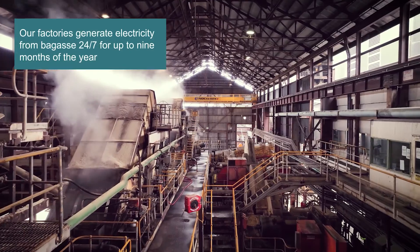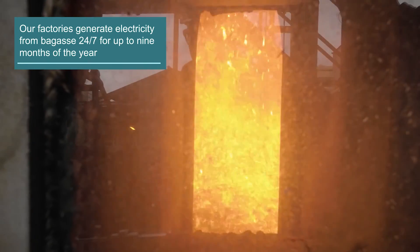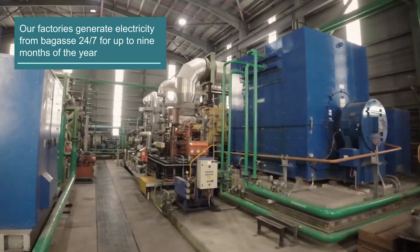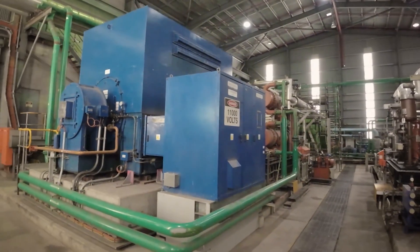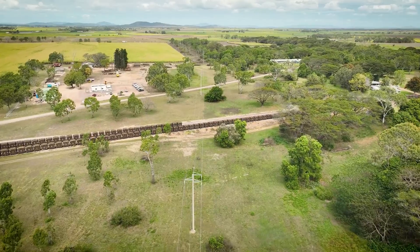The sugar mills have been self-sufficient, harnessing the energy of bagasse for nearly 150 years. Over this time we've perfected the process, and at Wilmar Sugar we've been exporting to the national grid for 60 years.